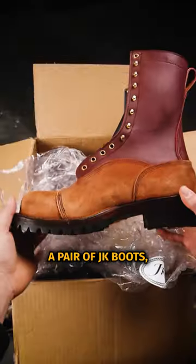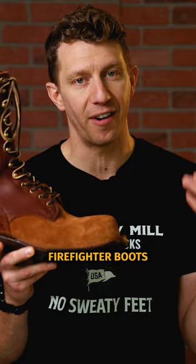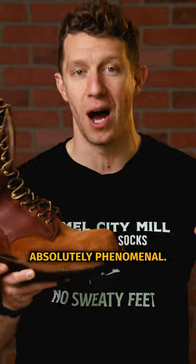What kind of boots do wildland firefighters wear? Right here I'm holding a pair of JK boots, which is one of the great Pacific Northwest boot makers. You also have Knicks and Whites, and they make a line of wildland firefighter boots that are absolutely phenomenal.